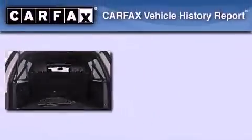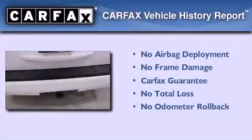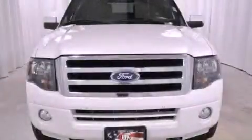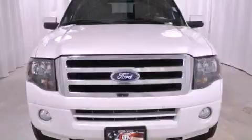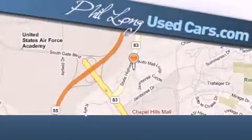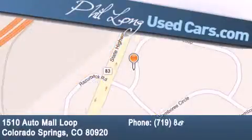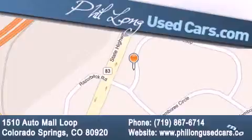Not to mention that this Ford qualifies for the Carfax buyback guarantee. Stop by today and test drive this automobile for yourself. Phil Long Used Cars is located at 1510 Auto Mall Loop in Colorado Springs. Our goal is to exceed all of your expectations to ensure that you'll return for future visits.